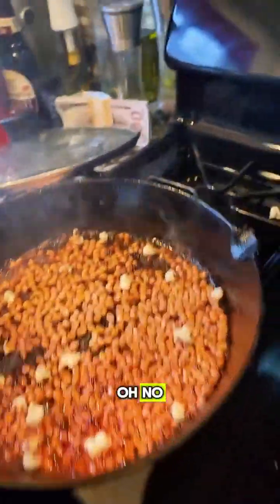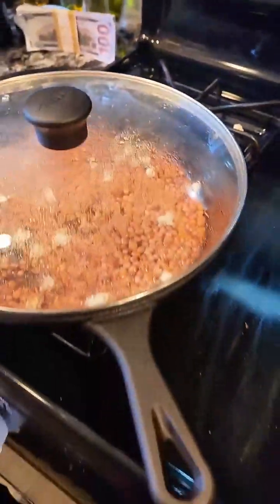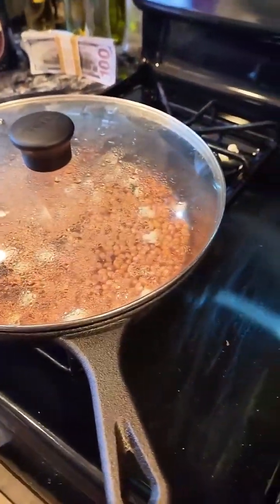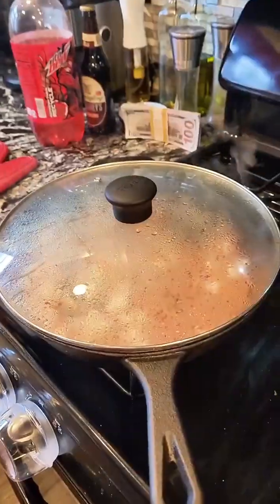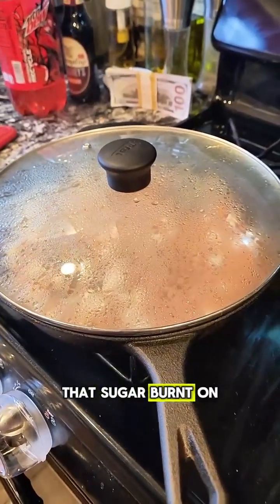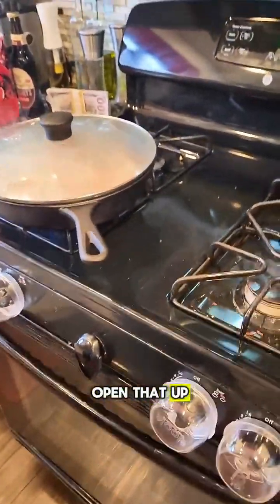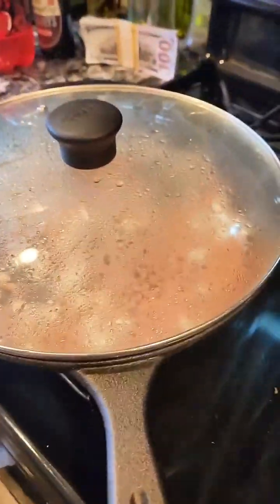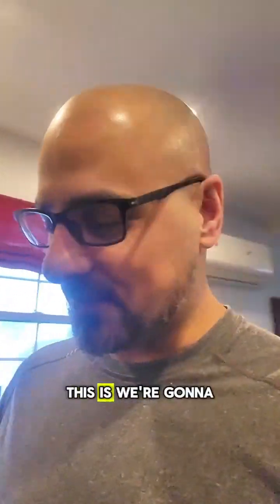Whoa, whoa — oh no, oh no, it's burning! I think it's burning. Oh, it's burning! Oh no, it's burning — that sugar burnt on the outside, I know it did. Open that up — whoa, whoa, whoa! Forget this. We're gonna call this a failed experiment.